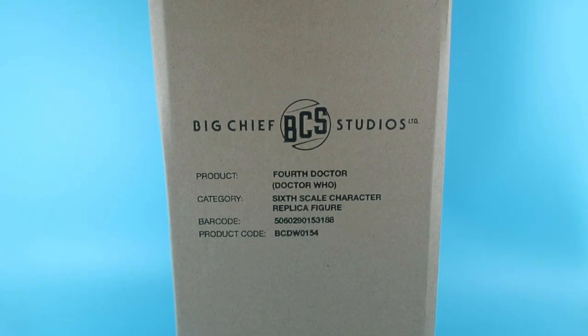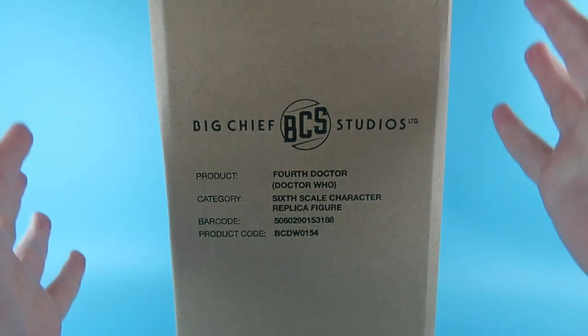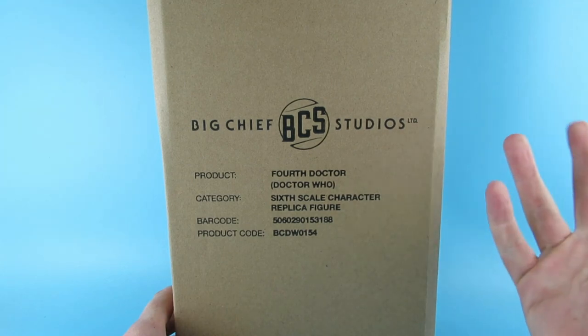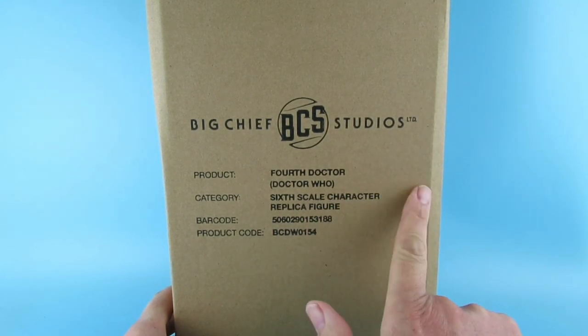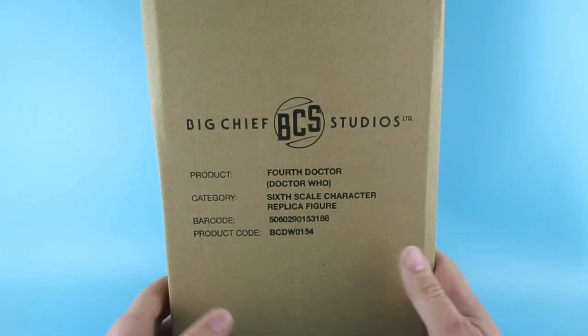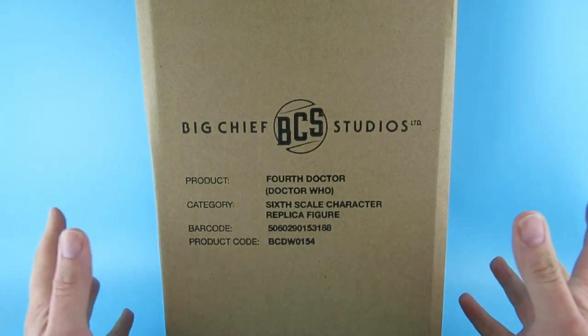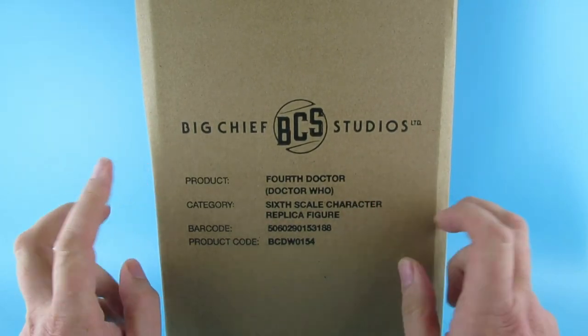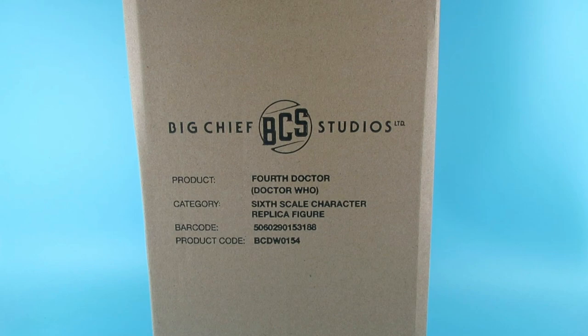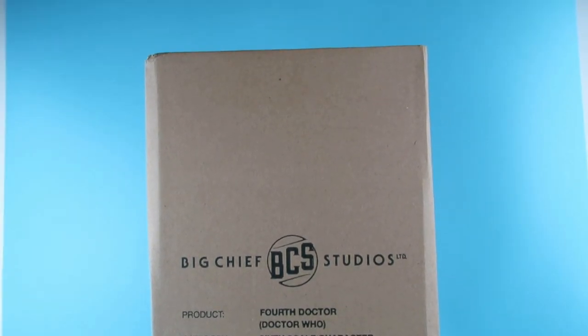Hey guys, today we are looking at this, which has taken a lifetime to get here. This is the fourth Doctor Doctor Who category sixth scale character replica figure. Today it finally got here after a long time. This is the Zavvi exclusive fourth Doctor Tom Baker figure. Excuse the voice today — I have got a cold and feel a little bit under the weather, but I needed to get this video out.